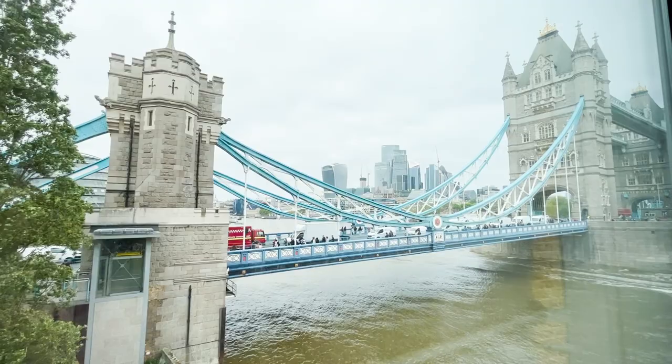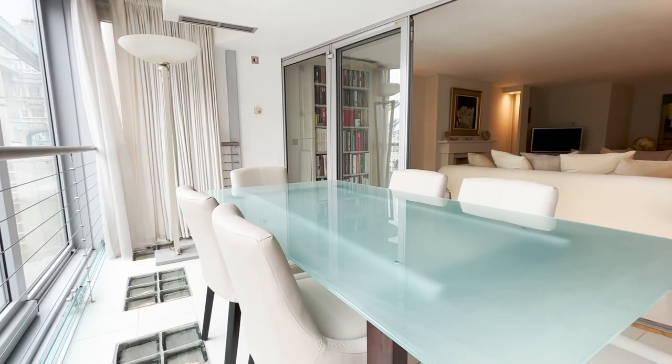Before we take a look at the bedrooms let's really appreciate this view, because the connection you have with the bridge and the river from here is very special. Just imagine what it's like at night when you entertain your friends here for dinner.